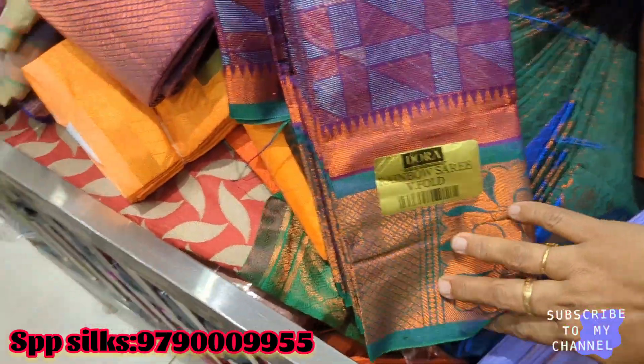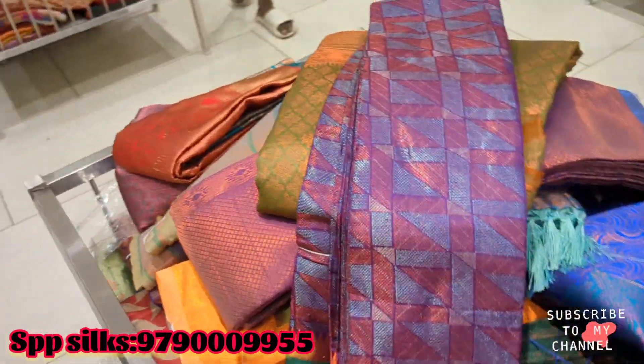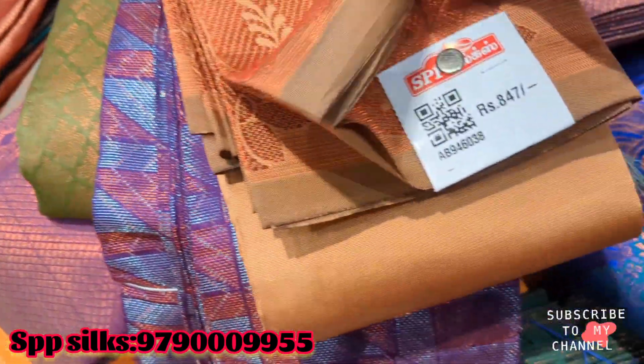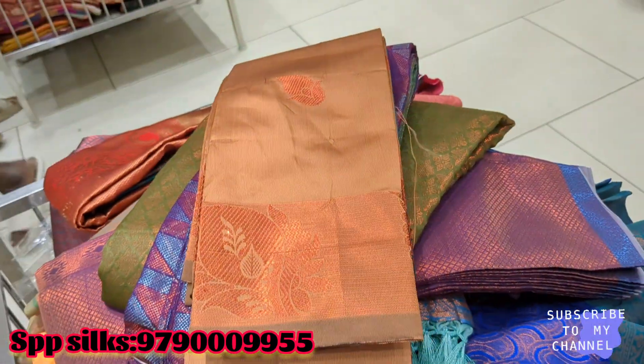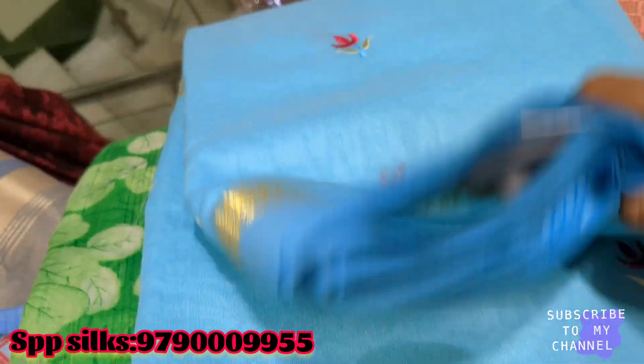We have to check the collections. There is online shopping on our SPB Silk — the number is on the screen. This is Rs. 847. Next, this blue color collection — the price is Rs. 371.